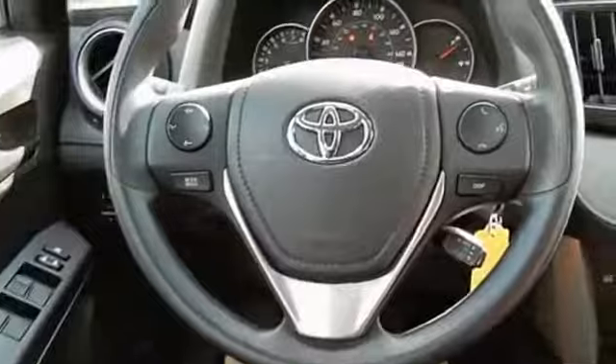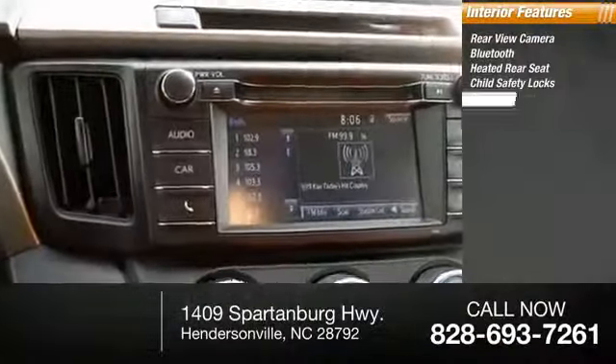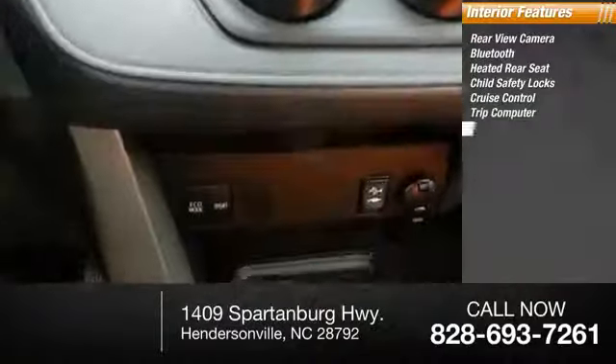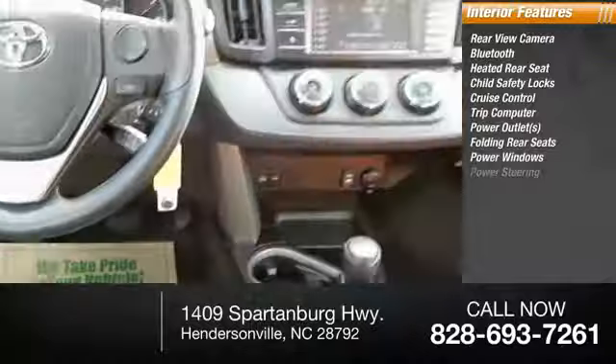Inside you'll find a rear-view camera, Bluetooth, heated rear seat, child safety locks, cruise control, trip computer, power outlets, folding rear seats, power windows, and power steering.